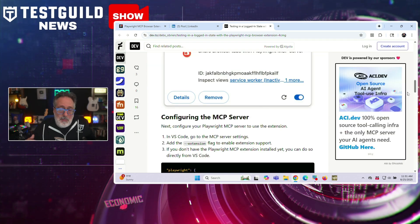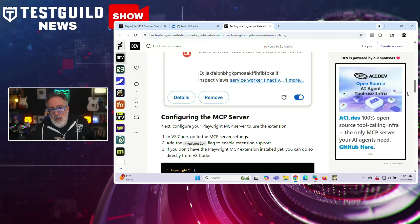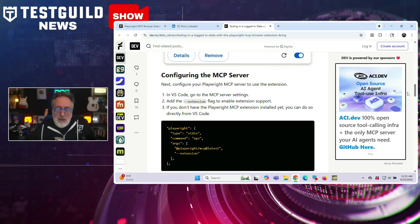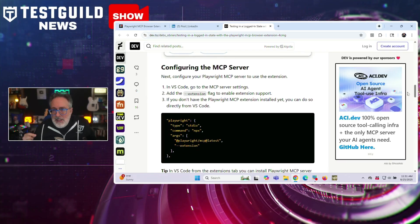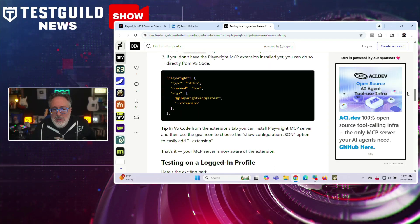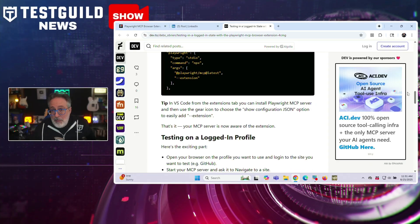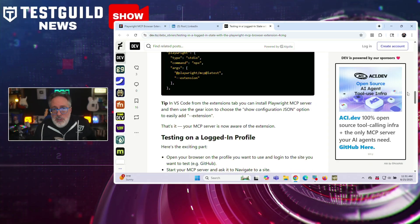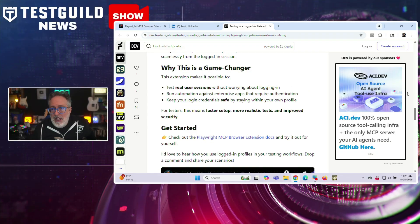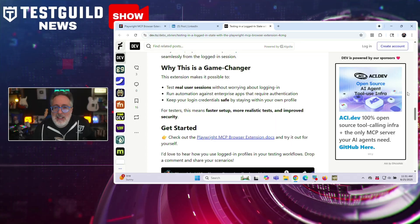She also goes over step-by-step how to set this up and how to download it. She covers a workflow that opens the browser with a logged-in profile, starts the MCP server, requests navigation, and selects the tab for MCP connection. From there, co-pilot and agent mode can interact with authenticated sessions, navigating profile pages, updating settings, or generating tests for user workflows. She also has a demo showing a GitHub profile update performed seamlessly within a logged-in state. If you're using Playwright, it's definitely a must-read — find out more using the links down below.